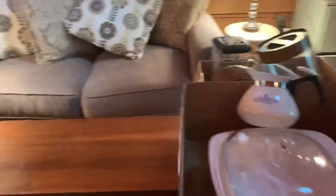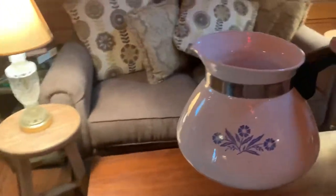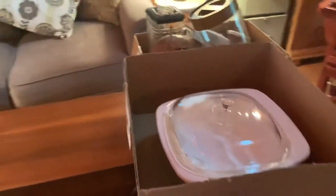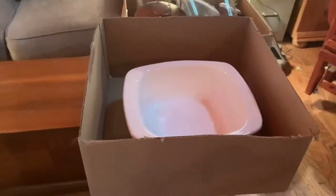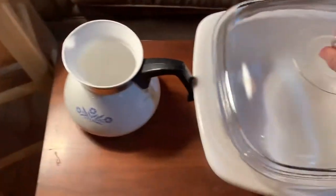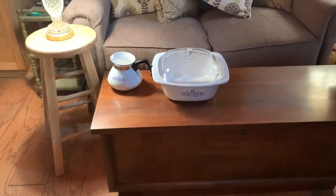So for $5.50, I got this cute little Corelle vintage coffee pot. I also got a Corelle Dutch oven with the top. This is a piece that I did not have. I'm very excited about adding it to the collection of Corelle that I got from my mother and my grandmother.